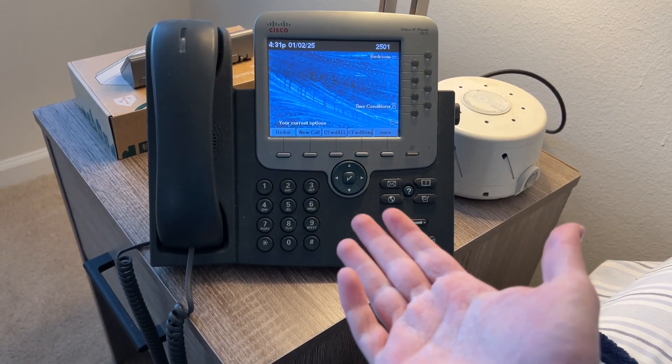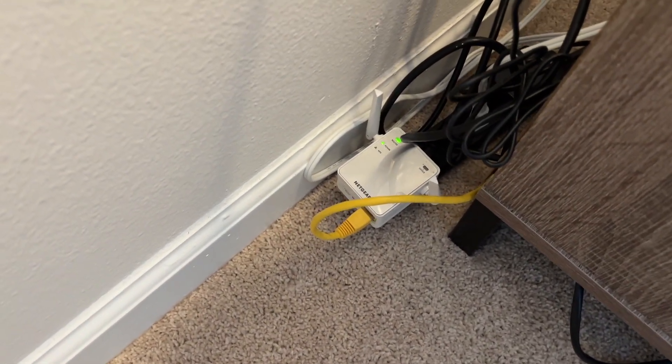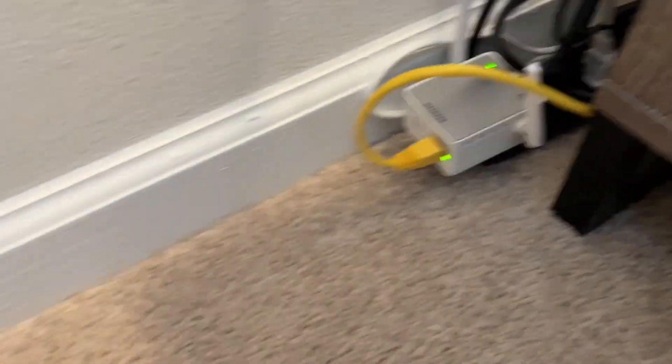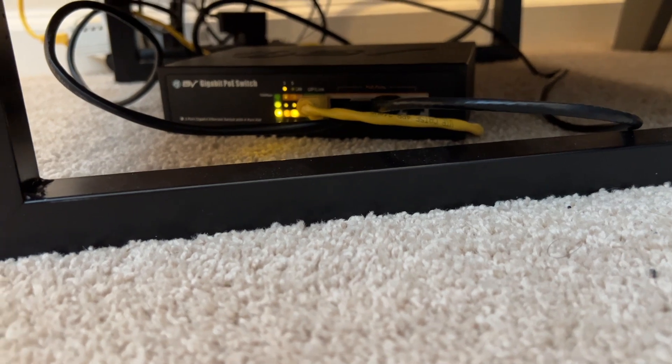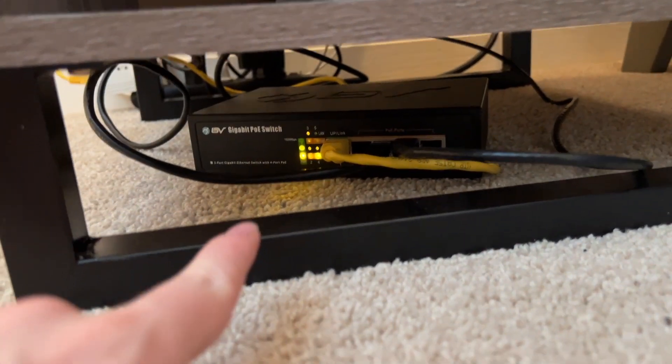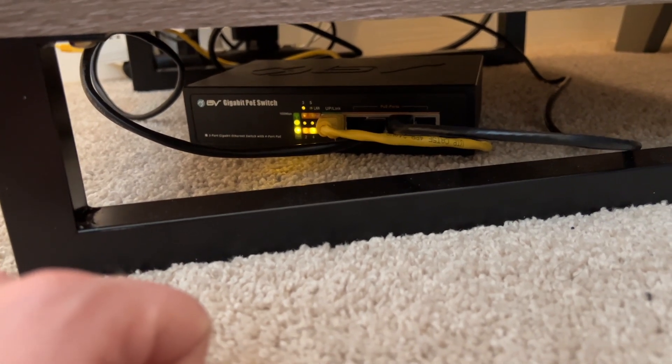The 7975 is here in the bedroom. There's the EX2700 from upstairs in the old house, and then underneath here is the PoE switch — I think it's the one from the bedroom in the old house originally. Things have moved around; I've repurposed everything, but things still work great. The 7975 is working. You can actually see the Home Assistant in the back.